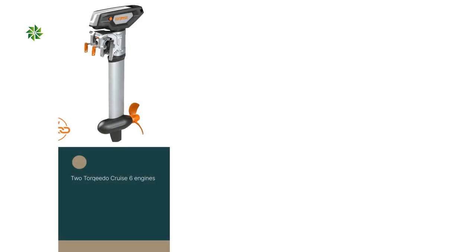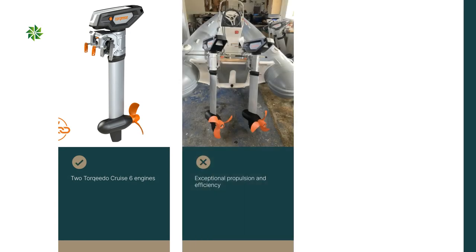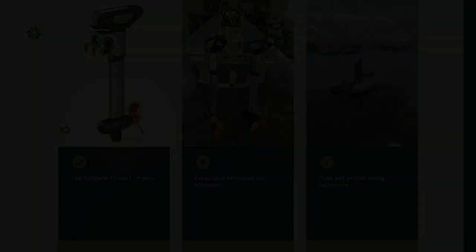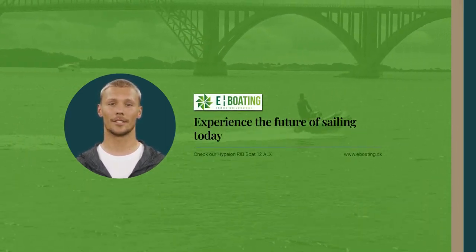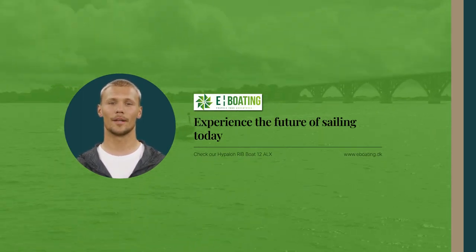Not one, but two Torqeedo Crew-6 engines power the boat, delivering exceptional propulsion and efficiency on the water. Say goodbye to noisy engines and hello to quiet sailing. Experience the future of sailing with our electric boat. Let's enjoy power and sustainability, all in one remarkable package. Find more information on our homepage.